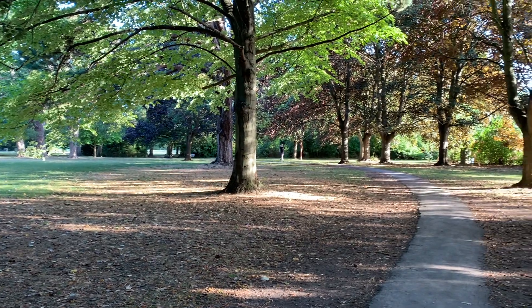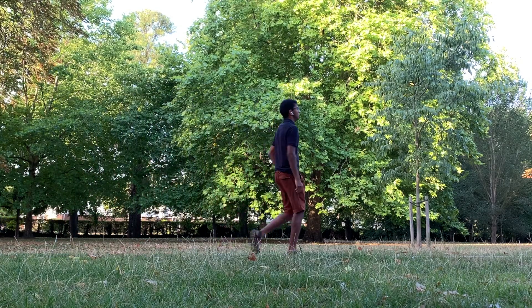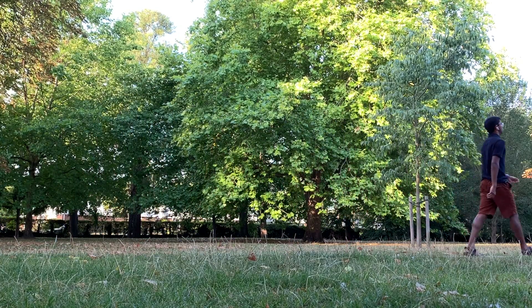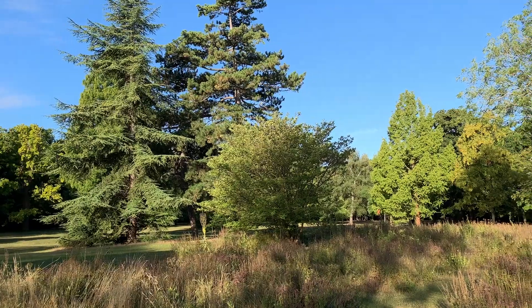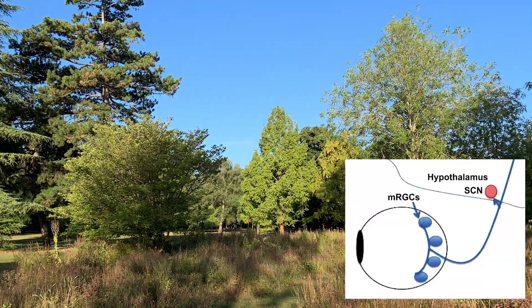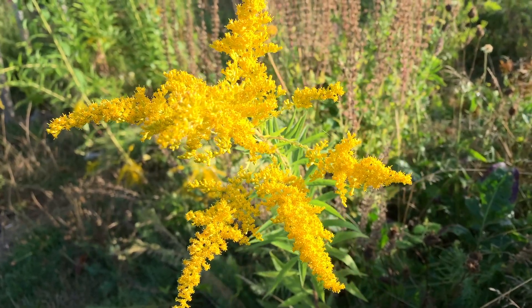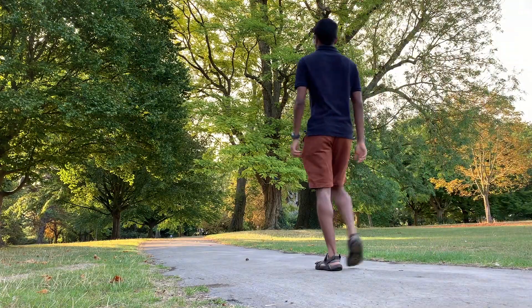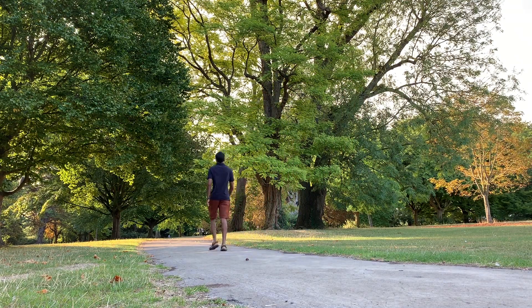Then I head outside for 10 minutes of light exposure, because the low solar angle of morning light activates melanopsin ganglion cells in the retina. These cells connect to the suprachiasmatic nucleus in a structure called the hypothalamus, which is important for synchronizing your circadian rhythm by causing an increase in cortisol to help wake you up and set a 16-hour timer to increase melatonin at night to help you fall asleep.